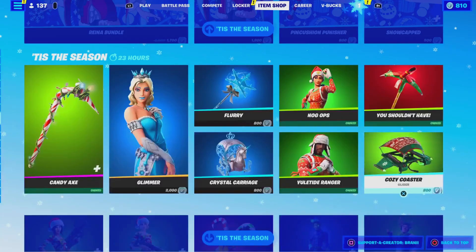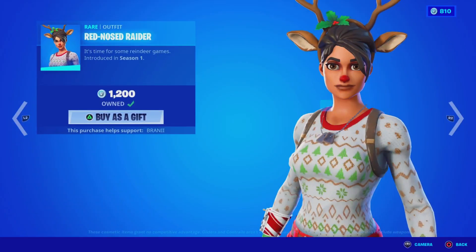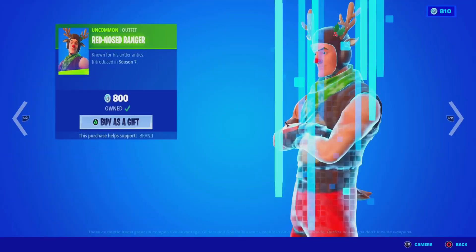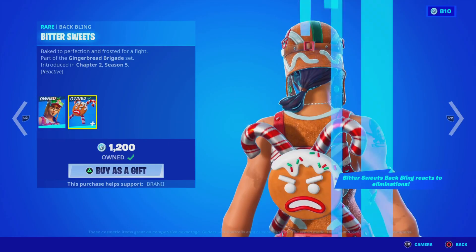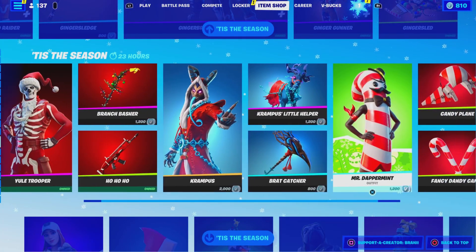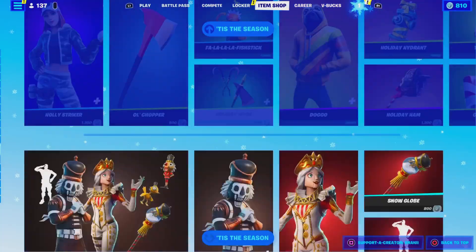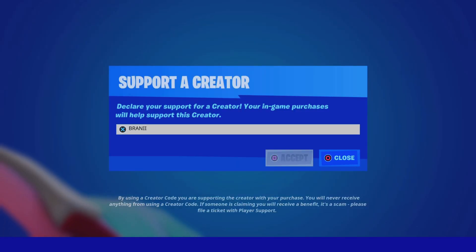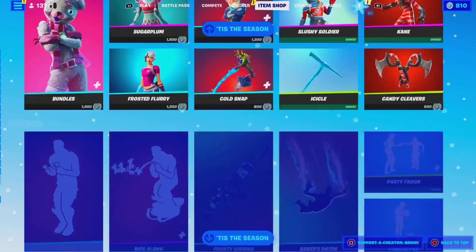There's just a huge item shop still, so I'm not going to go through everything. But if you guys want to be gifted anything new from today's item shop, just let me know down below in the comments your Epic Games username and which cosmetic you want. And if you're going to purchase anything new, be sure to use Support-A-Creator code BRANNY with two I's. Hashtag Epic Partner.